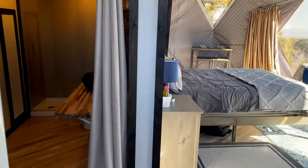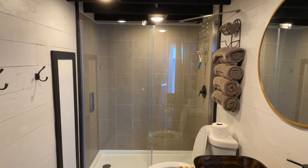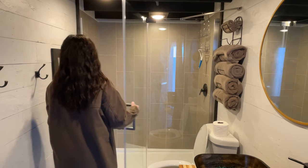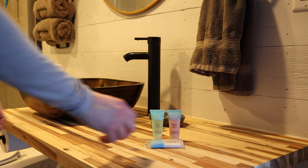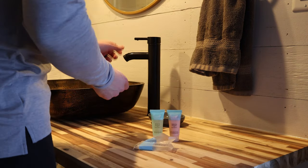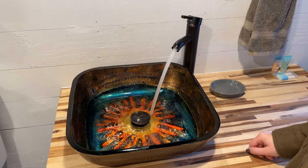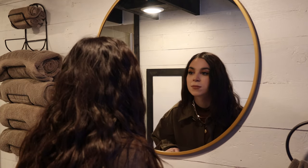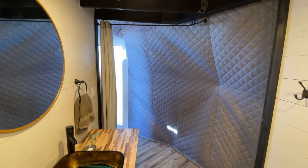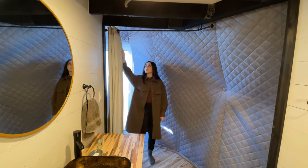As you first come into the dome, on the left is the bathroom. Even though we're pretty off-grid, there's a full shower with hot water — super nice especially in winter. The host provides soap, shampoo, and plenty of towels. This is probably the coolest sink I've ever seen; I really like the colors and the vibrancy it brings to the bathroom. There's also a gold circular mirror that makes the space feel much more open, and a curtain in the bathroom for extra privacy while showering or getting ready.